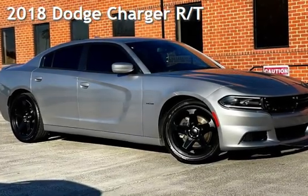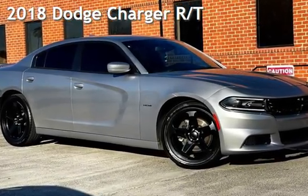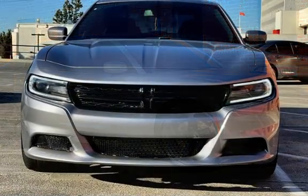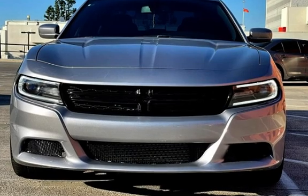Presenting a pre-owned 2018 Dodge Charger R/T. This four-door sedan has an eight-cylinder, 5.7-liter V8 engine, with rear-wheel drive and an automatic transmission.